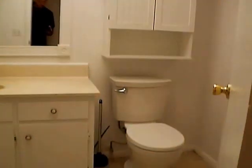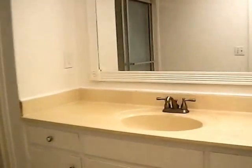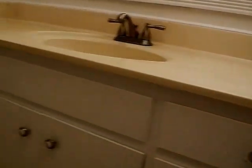This door leads us to our master bathroom. We have a toilet, an organizing shelf and medicine cabinet, exhaust fan, a nice wide vanity with sink, plenty of cabinet space, and some extra drawers. Then we have our stand-up shower, and we do have tile flooring in here — ceramic tile.